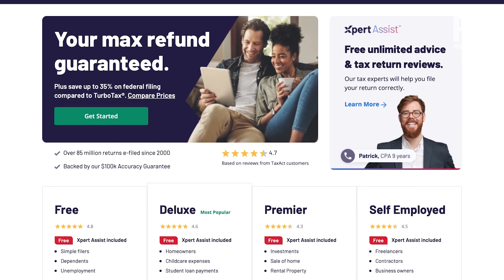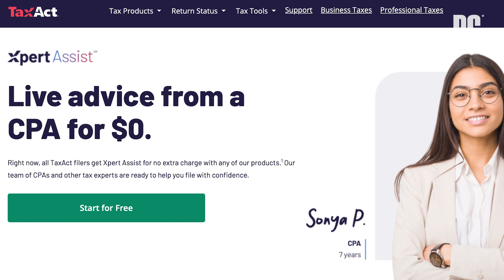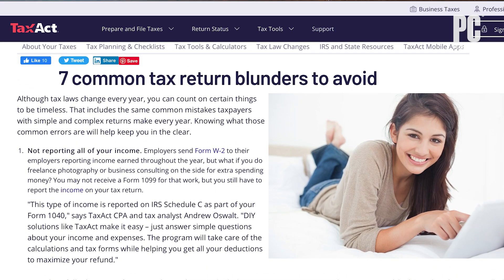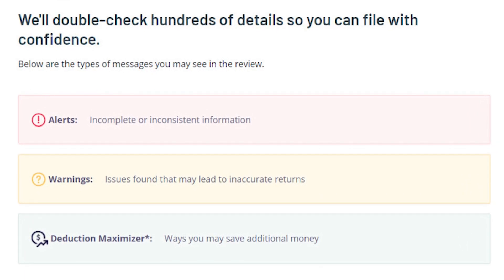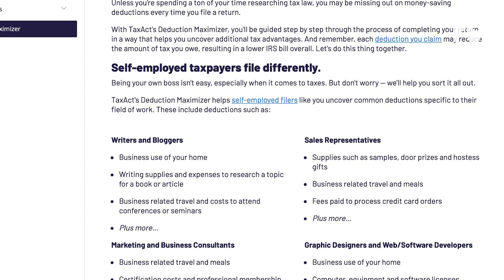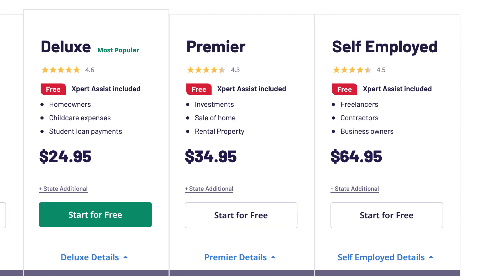This year the best tax website for doing detailed itemizations is TaxAct. We like that it's easy to use whether you're very experienced at doing your taxes or not. Its strengths are that it has a great user interface, it thoroughly covers all kinds of tax topics, and it does an excellent final review of your return. The final review tool is called DoubleCheck and it looks for incomplete or inconsistent information and other problems. It also has something called Deduction Maximizer which lets you know if you're missing out on potential tax savings. Prices for TaxAct vary depending on which version you use but it's anywhere from $24.99 to $64.99 for federal and $49.95 per state.